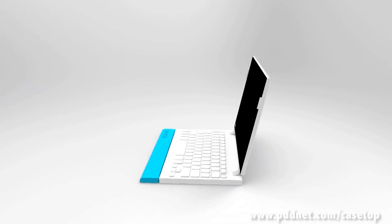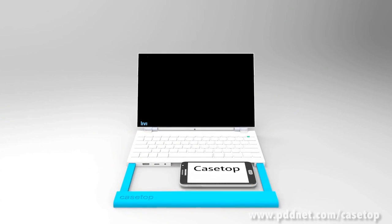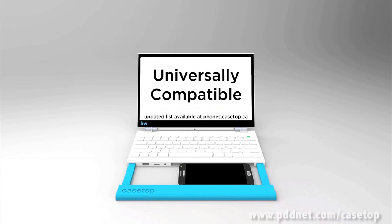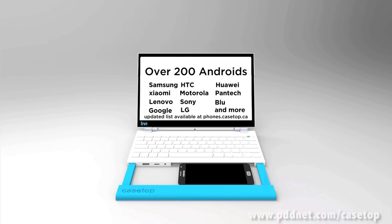From the bottom up, the Casetop is simply a dock for your smartphone, turning it from a handheld device into a fully functional laptop. It's compatible with any smartphone with video out and Bluetooth, and will support new phones for a minimum of 10 years using standardized ports like HDMI, MHL, and micro USB.